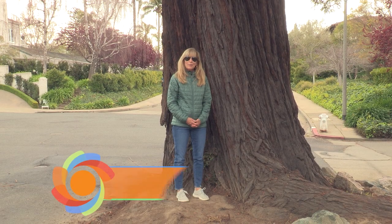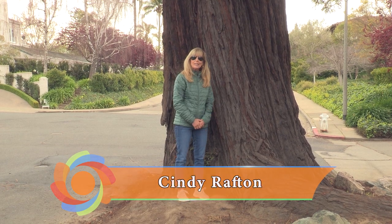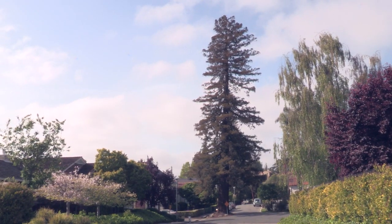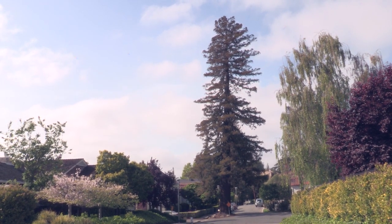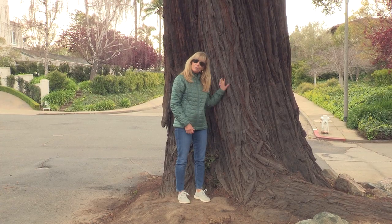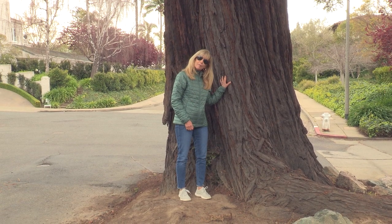Hi, I'm Cindy Rafton. I nominated this big redwood tree. It marked the entrance to the Ransom Bridge Girls School, which opened in 1913. I love this big tree — I look at it every day from my kitchen window.